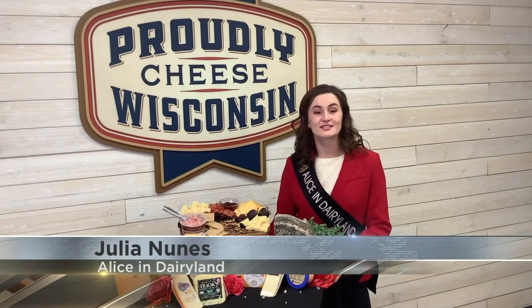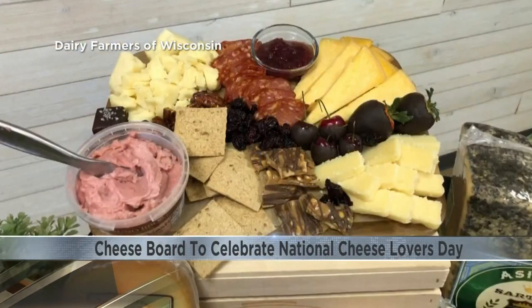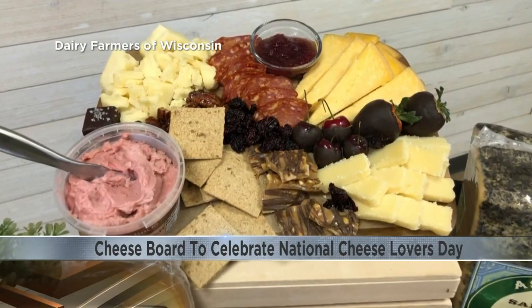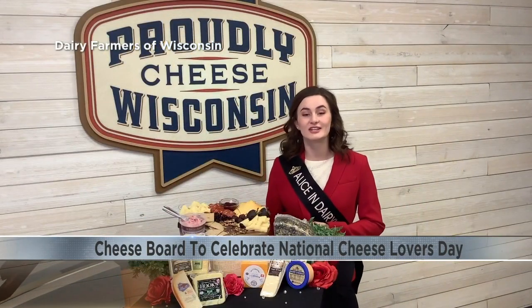There are so many possibilities when it comes to Wisconsin cheese. Use some of Wisconsin's award-winning cheeses to craft a cheese board. They come in all shapes and sizes, but a classic crowd pleaser is the dessert cheese board. Perfect to celebrate National Cheese Lovers Day or for Valentine's Day. When building a cheese board, include a wide variety of cheeses and choose pairings to match the intensity and flavor notes of each cheese.